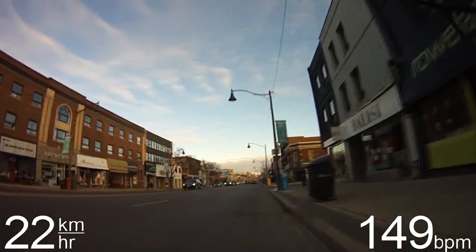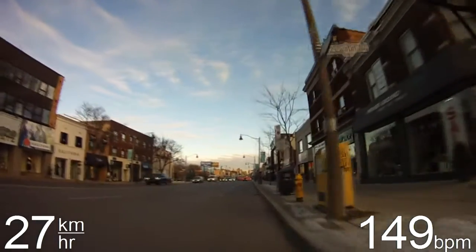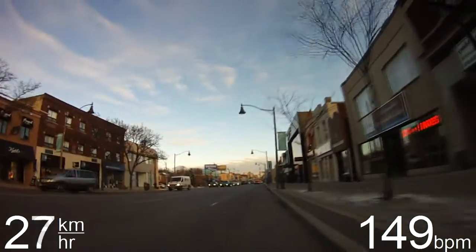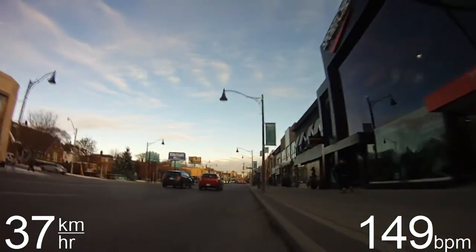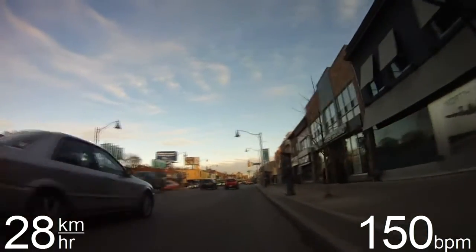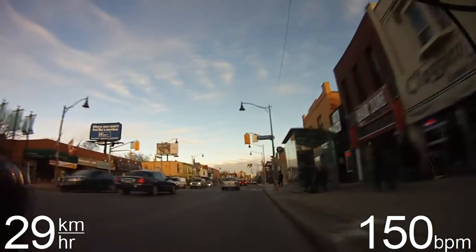It's a fairly cold day today. The temperature when I looked this morning was negative seven Celsius. I think it may have warmed up by a degree or two since then.